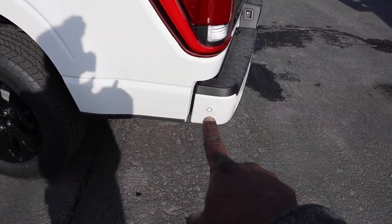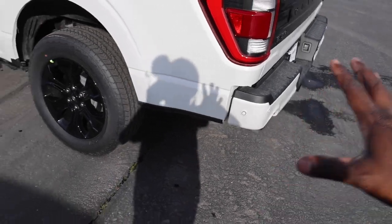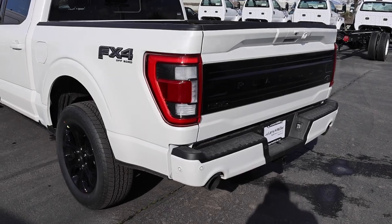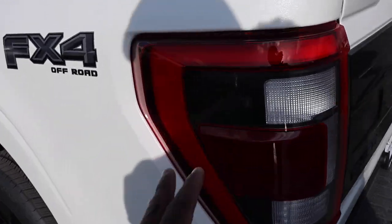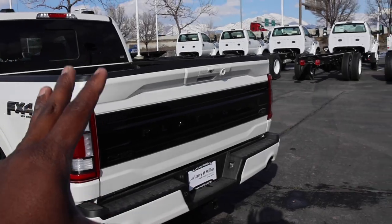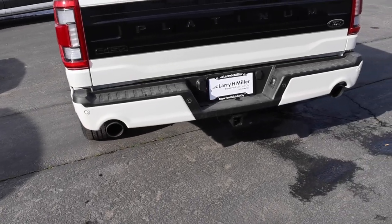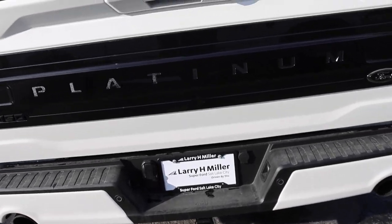There's a side sensor which helps when you're pulling into a garage. Full LED tail lights — I love that black accent. The black trim continues out back with black exhaust tips down below. You also get a Class 4 receiver hitch with 4 and 7-pin connectors and a light for your conventional hitch.